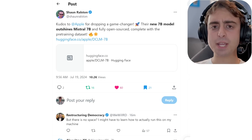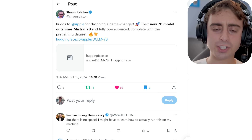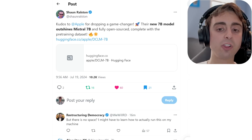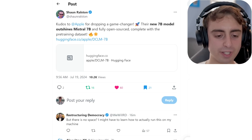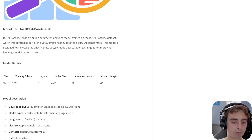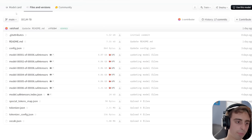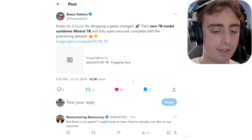Apple actually dropped a 7B model, which is a very lightweight model that can run on a lot of consumer-grade graphics cards and computers. This is a 7B model that is better than Mistral 7B, a previous top competitor, and it's fully open-sourced, complete with the pre-training dataset. From Apple? That's really surprising. Here is the Hugging Face space for this brand new DCLM 7B model. I think this could be a model running on the new iPhones to support Apple Intelligence — 7B is pretty small, so maybe they found a way to run it on those devices.